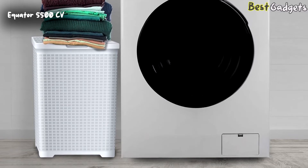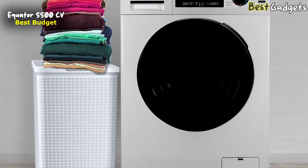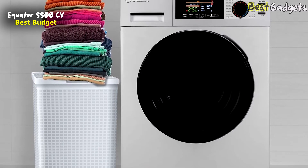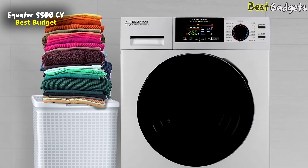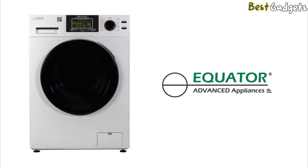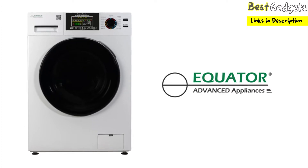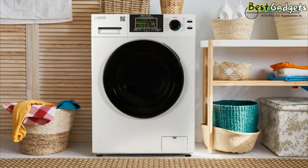Number 5: Equator 5500CV. This is one of the best budget options for a washer and dryer on the market today. You can get it for around $1,300. It is the latest innovation from Equator Advanced Appliances, and makes washing and drying clothes in tight spaces or with low water pressure a breeze. The Super Combo Easy 5500CV is the ultimate convenience.